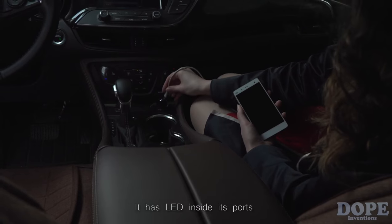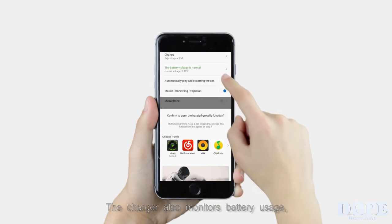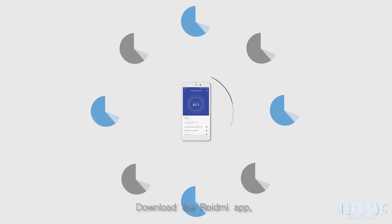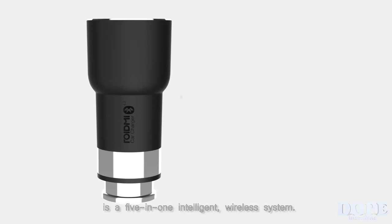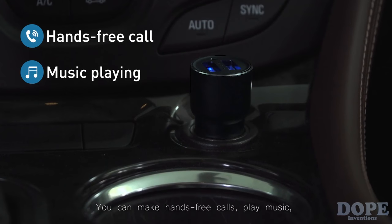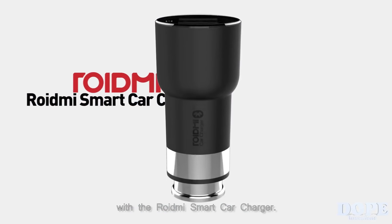It has LED inside its ports to prevent fumbling around in the dark for your phone charger, and the polycarbonate cover is fireproof. The charger also monitors battery usage and warns the driver when the percentage is low. Download the ROIDME app and explore all of ROIDME's functions. The ROIDME Smart Car Charger is a 5-in-1 intelligent wireless system: hands-free calls, music, navigation broadcast, phone charging, and battery monitoring.